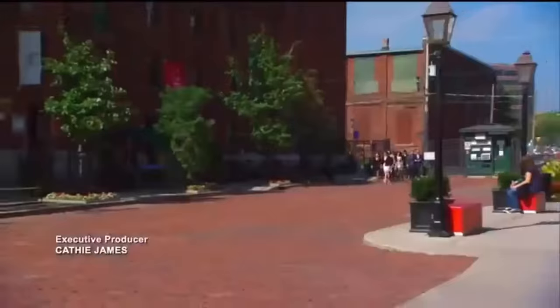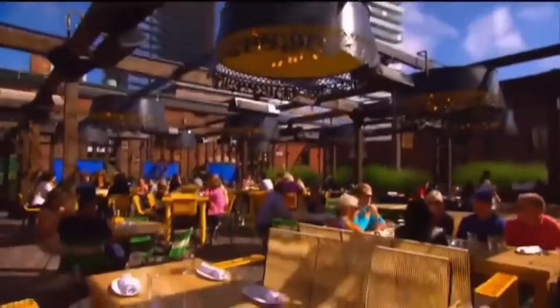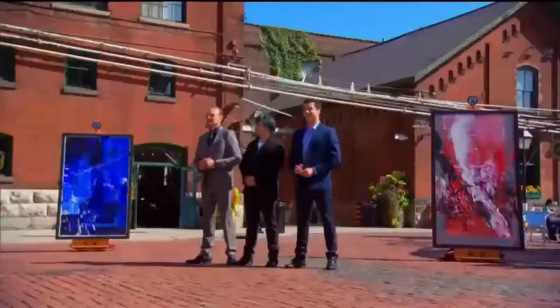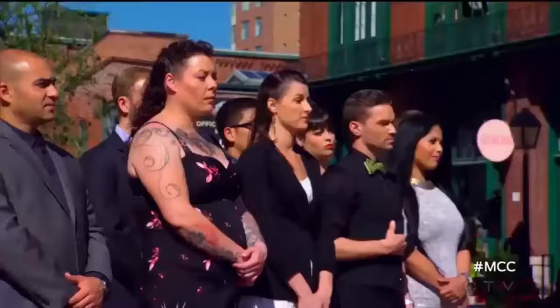The road to the home cooks' next team challenge is a cobbled one, winding past historic buildings and acclaimed restaurants and galleries. "I'm really excited to be here right now, and I'm just excited for what's going to come because I have no idea." Welcome, everyone, to the iconic distillery district. This is the perfect location for your next team challenge, because today you will be elevating cooking to an art form.